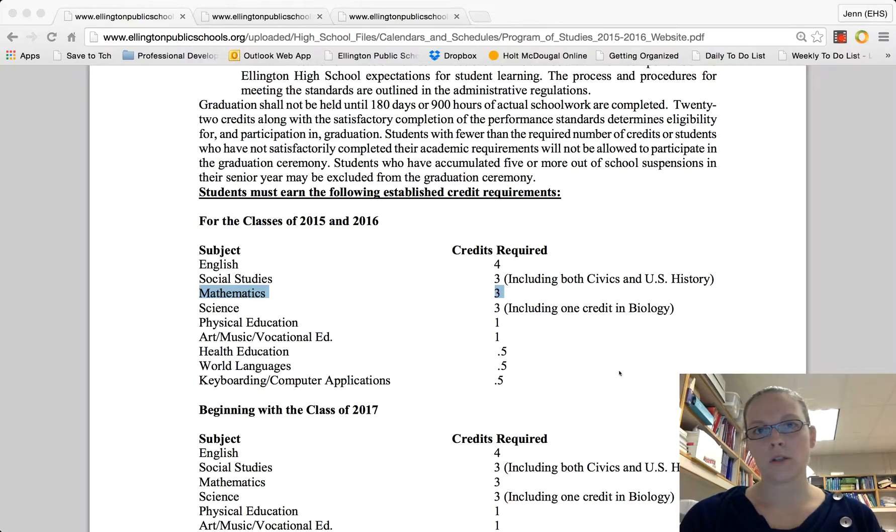Your course selection should be part of a four-year plan. Your graduation requirement is three credits in math. For students graduating this year and for the next two graduating classes, it is going to be three credits in math.